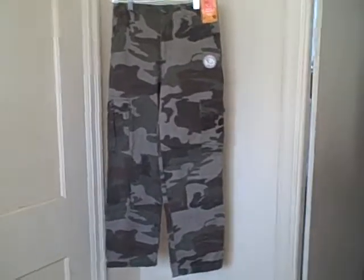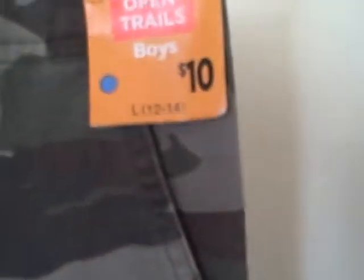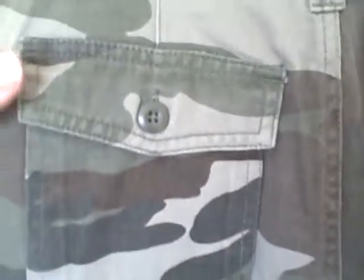Here we have some Open Trails camouflage pants, size 12-14. They've got adjustable waist. These are new with tags. They've got a button waist, a zipper fly, a pocket here, a pocket here, and cargo pockets.